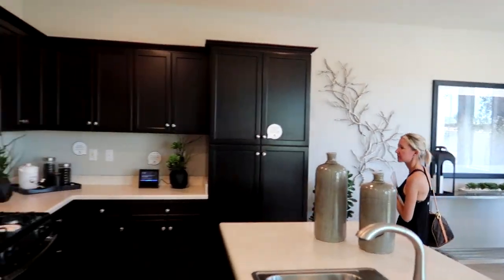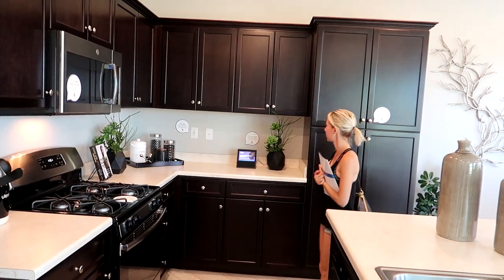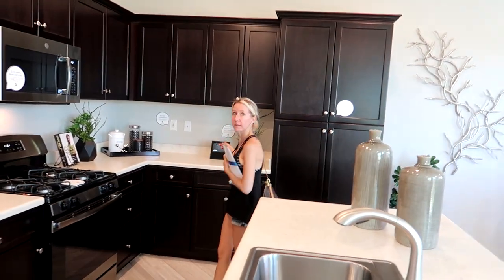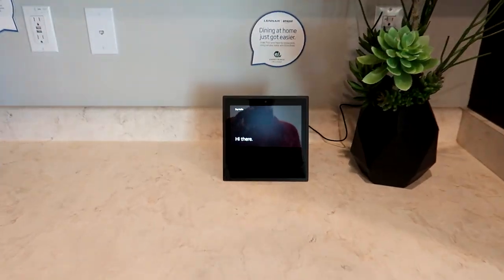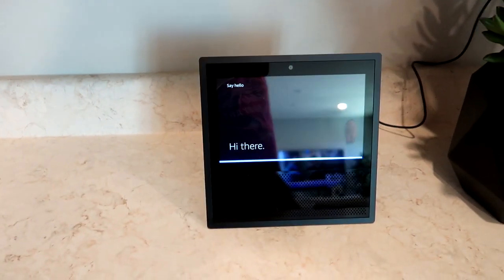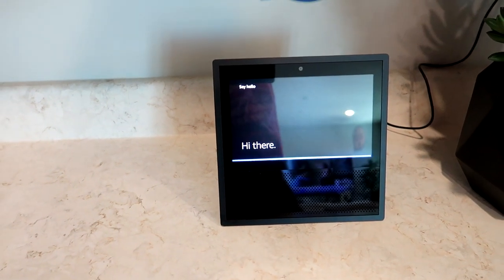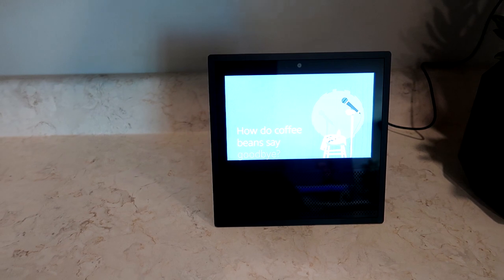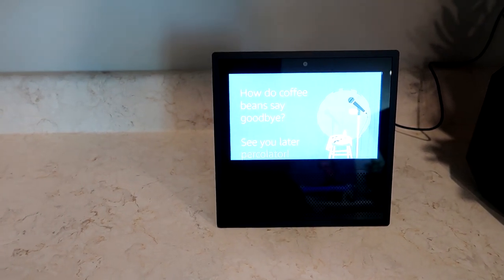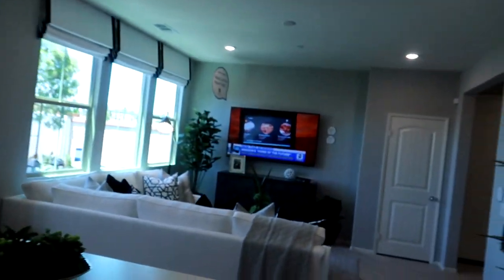Alexa, say hello. Oh, she answered me! Alexa, tell me a joke. 'How do coffee beans say goodbye? See you later, percolator!' Wow, so Alexa is running in this home.